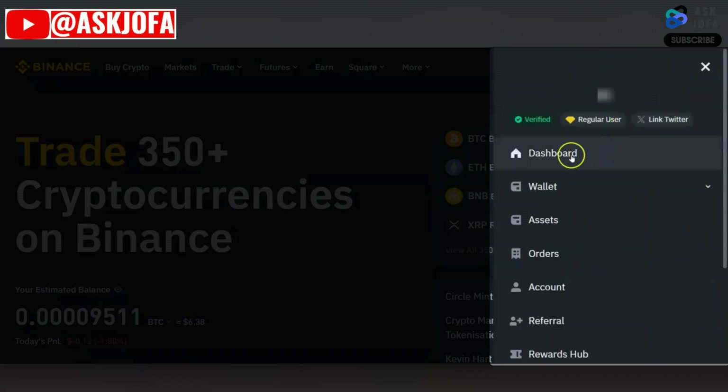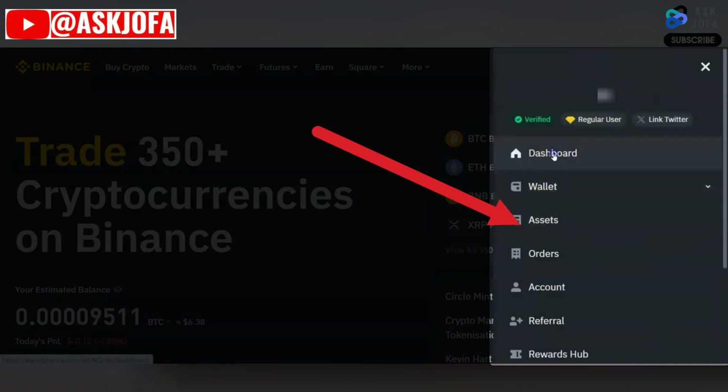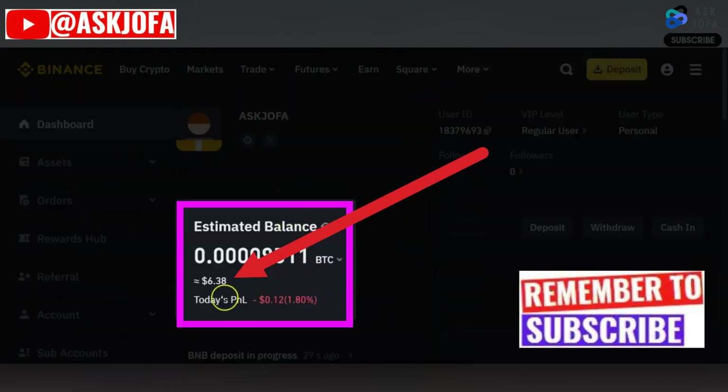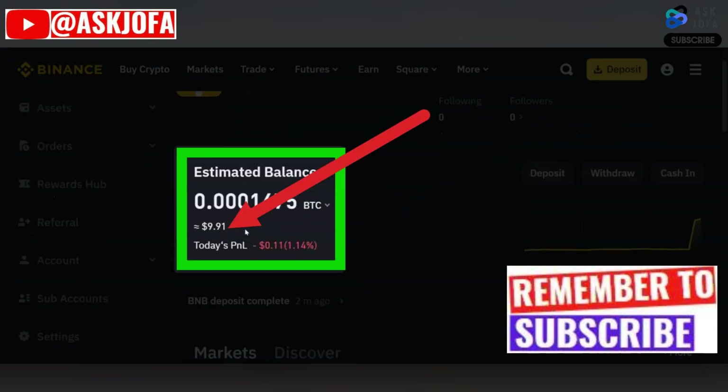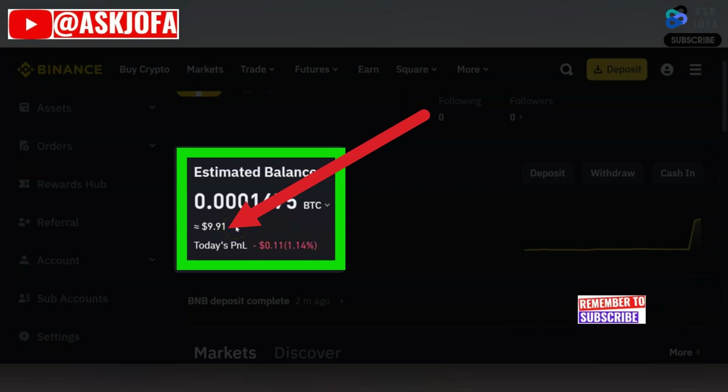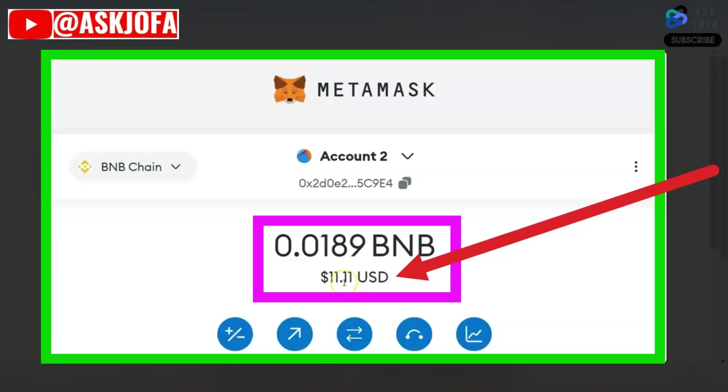All you need to do now is go to your Binance to confirm the money is in your account. You can click your Assets or Dashboard. If you click your Assets the money may not be there yet — you can refresh. You can see my balance is now nine dollars and ninety-one cents, confirming that the deposit has been completed. You can also see that my balance on MetaMask has been deducted.